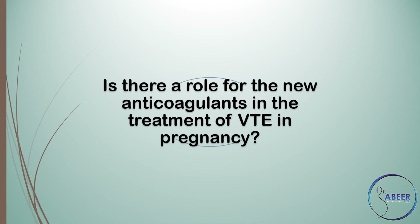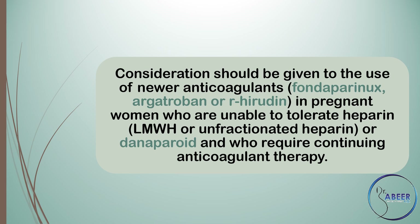Consideration should be given to the use of newer anticoagulants, such as fondaparinux, argatroban, or r-hirudin, in pregnant women who are unable to tolerate heparin, low molecular weight heparin, unfractionated heparin, or danaparoid, and who require continuing anticoagulant therapy.